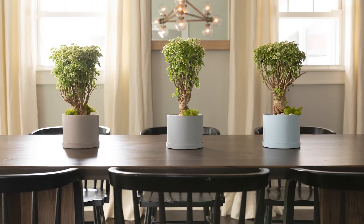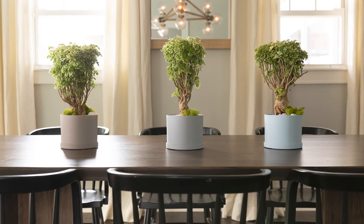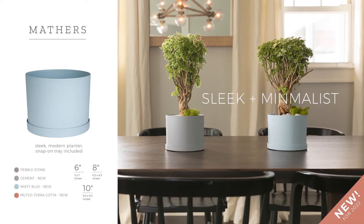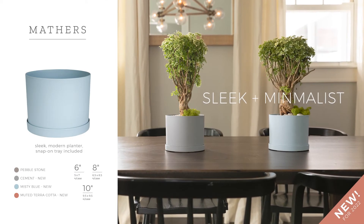Plants are becoming living interior decor items showcased with minimalist planters, like Mathers, to focus the interest on the plants. Mathers offers a sleek, modern design and includes a snap-on tray.